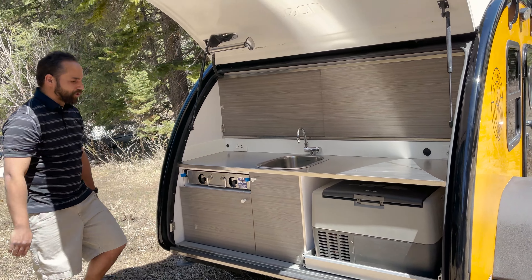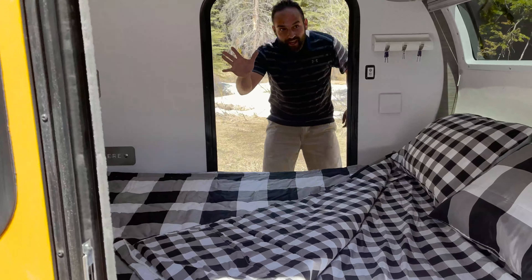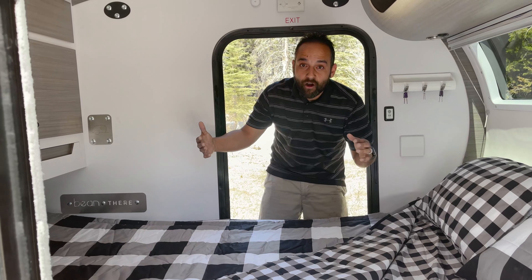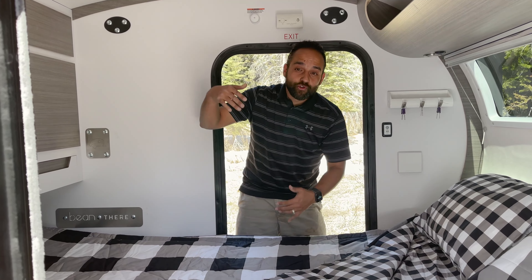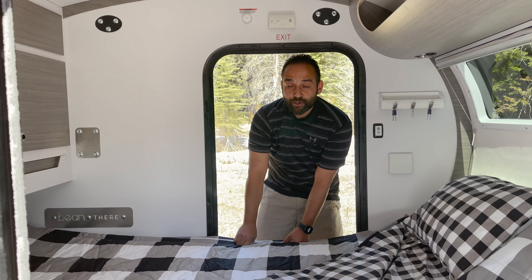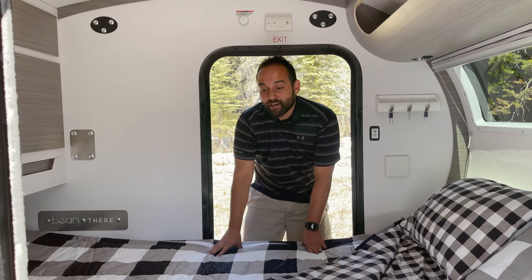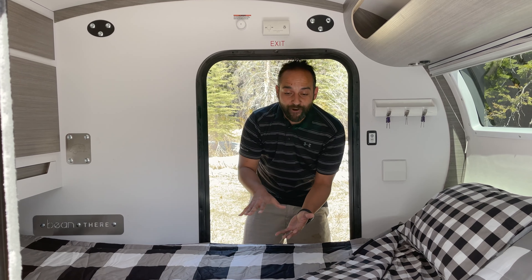Come around the front and I'll show you the interior of the Mean Bean. All of the trailers have the same interior dimensions. One of the biggest draws to Bean Trailer is we have an extra foot of headroom — close to five feet tall in terms of interior headroom — and then we have a full 60 by 80 queen size mattress. It is a four and a half inch deep foam mattress.